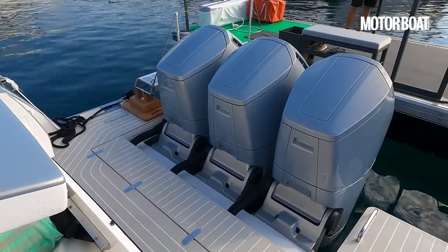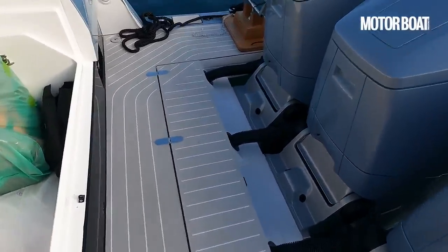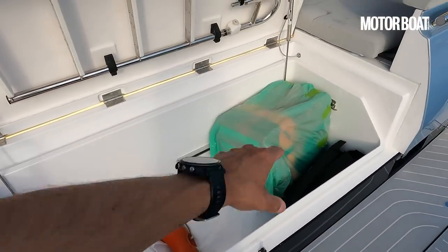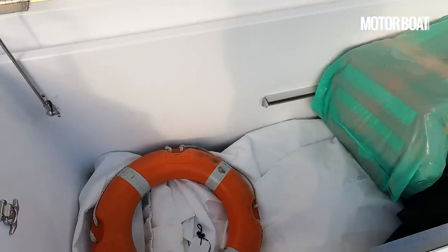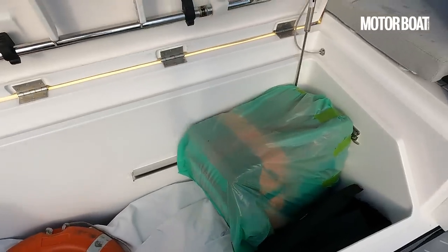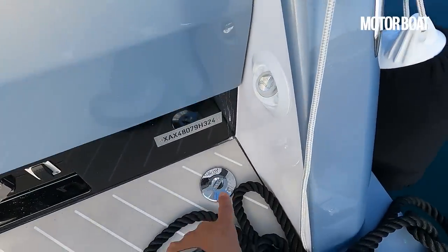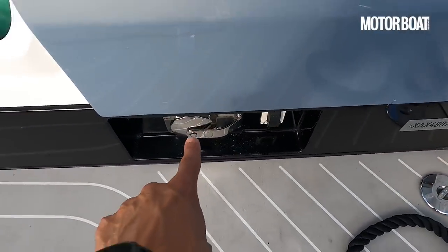Let's step down onto this swim platform where you'll see we've got an enormous locker ahead of those engines — really good size, you can stick loads of stuff down there: your fenders, your lines, your toys. We also have the waste outlet and a transom shower, plus shore power down here. The point of access to the cockpit is on the port side.